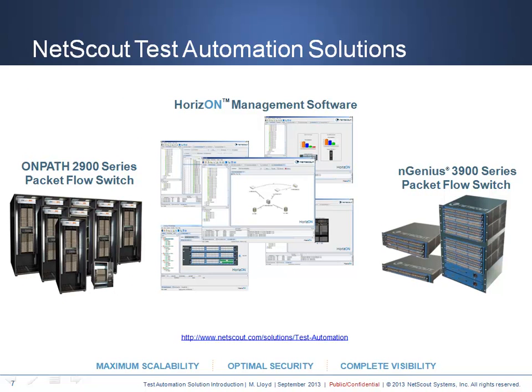NetScout offers the most innovative connectivity and monitoring for test automation applications. Our proven OnPath 2900 series packet flow switch is a scalable, multi-protocol, and legacy-compatible system that scales up to 4,096 non-blocking ports of virtually any protocol ranging from RS232 to 10 Gigabit Ethernet. This platform scales to over 100,000 ports of high-performance meshed connectivity and the architecture is proven across over 1 million installed ports. The Ingenius 3900 series packet flow switch provides a small, highly flexible solution to take cloud networking to the next level.